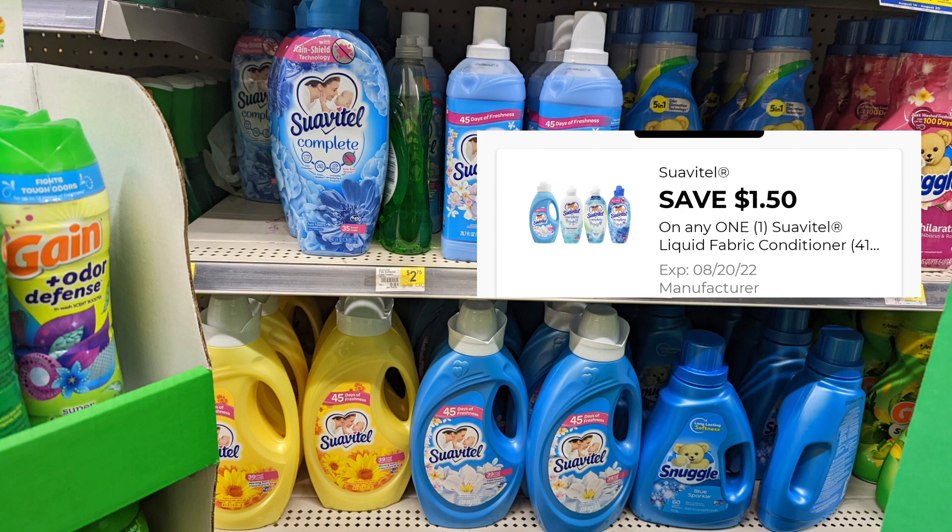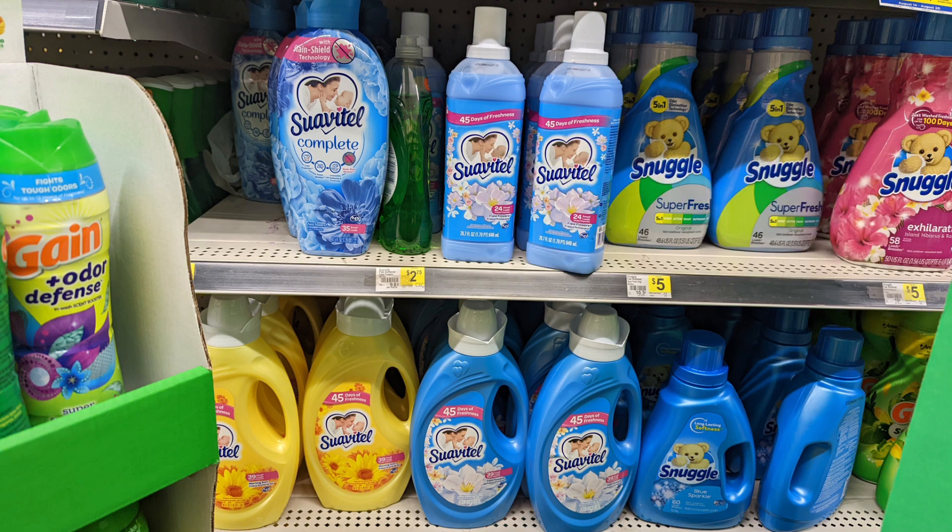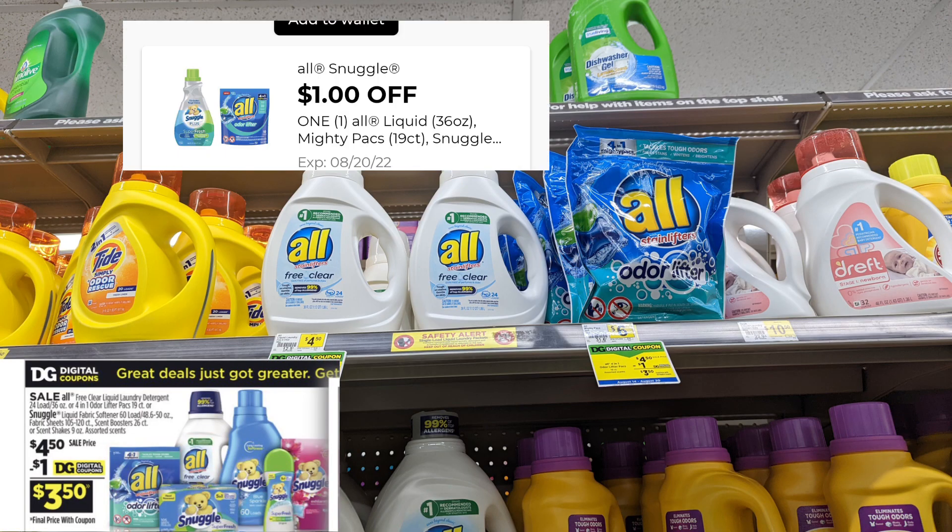We've also got our All and Snuggle products in the ad this week at $4.50. You can apply it to your All detergent, All pods, softener, and dryer sheets, and pay $3.50 after your $1 digital coupon is applied. Most of these products are great items to add any day of the week, and also great to add with your $5 off of $25 on Saturday.